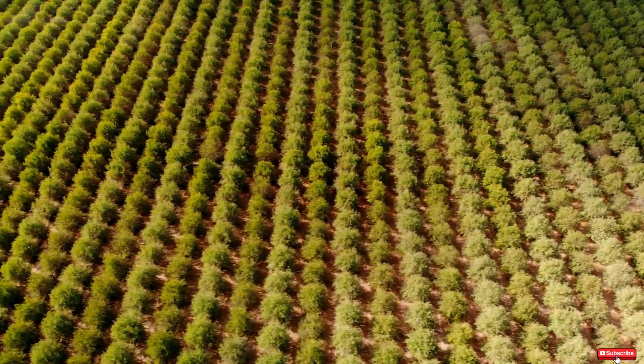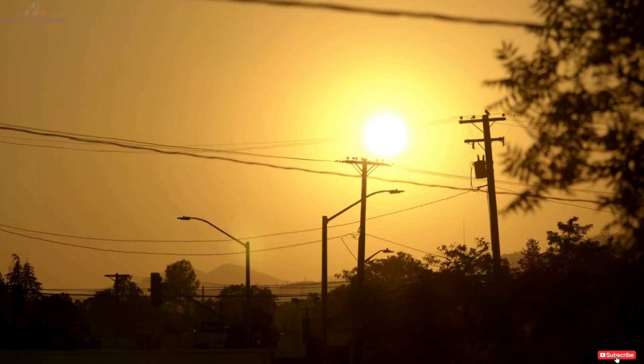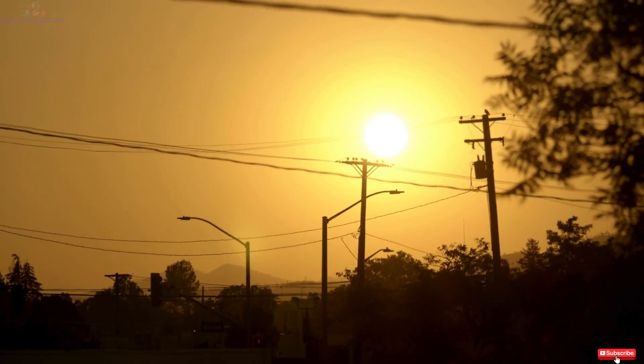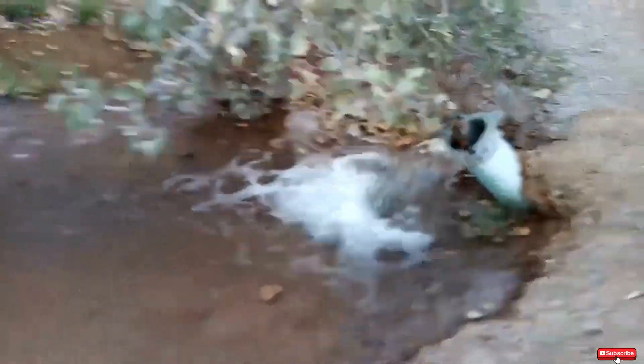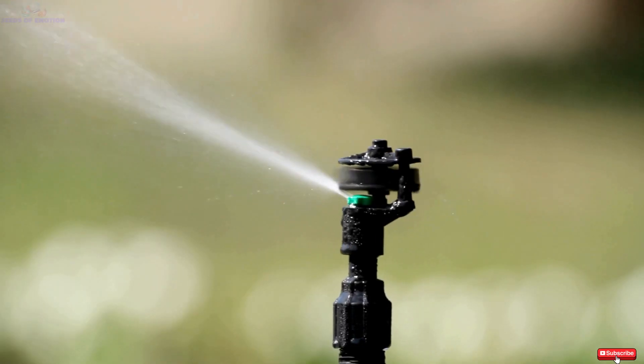Pistachio trees take five to six years to bear fruit, requiring patience and diligent care. During the hot summer months, they demand substantial water — approximately 50 gallons per day for young trees. Most growers rely on advanced micro-irrigation systems to optimize water usage and support tree health.